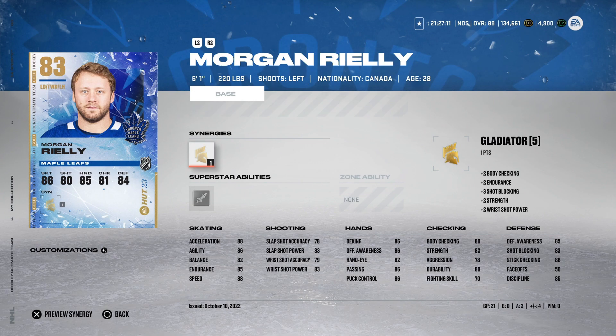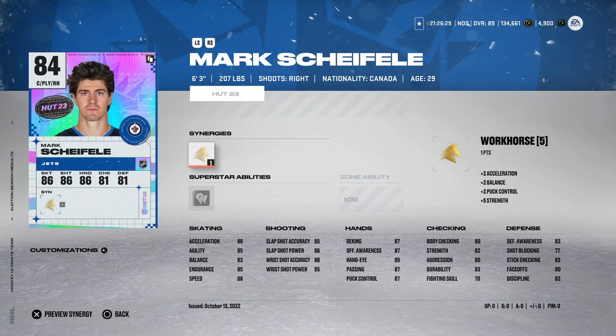Under 25,000 coins, you've got the 83 Morgan Riley. I've been using this card for the last few days. With Gladiator activated, it makes up for his slightly lower body checking, but he's very quick at 88 speed and acceleration. Can't go wrong with the 83 Morgan Riley — going for about 13,000 coins. The always-underpriced Mark Scheifele's new 84 overall HUT 23 card comes with Workhorse, which can get his acceleration up to 90. He's 6'3", 207 pounds — great size — with 88 speed and a mid-to-high 80 shot. His hand stats are above 85, it's a very well-rounded card. Because of the minimum face-off rating added to centers, you can actually play him in the middle. He's going for about 21,000 coins — a definite buy if you're looking for a strong centerman.